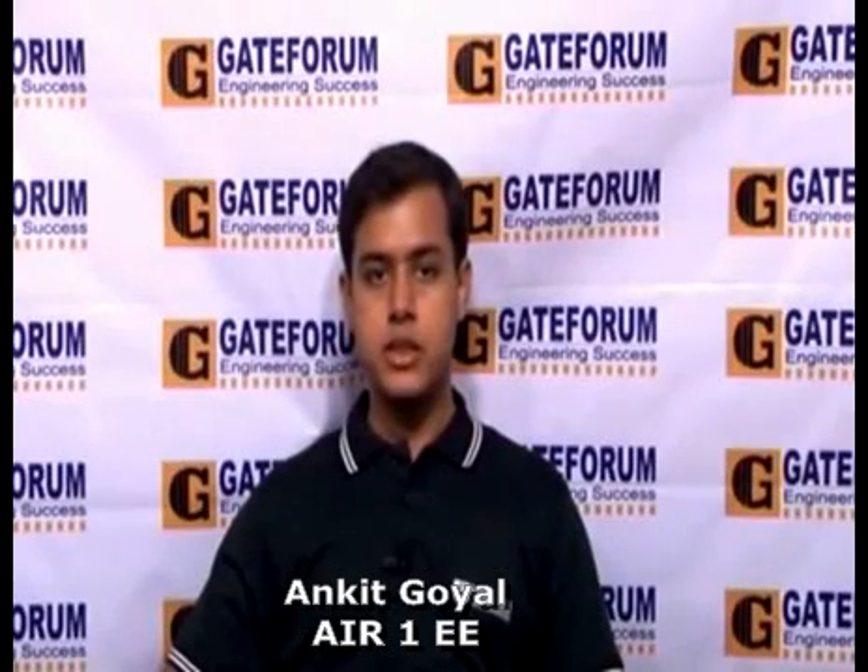Hi all, my name is Ankit Goyal. This year I gave the GATE exam in Electrical Engineering stream and I obtained AIR 1.